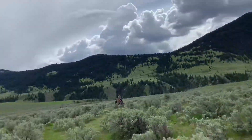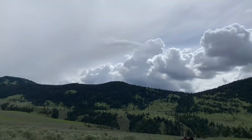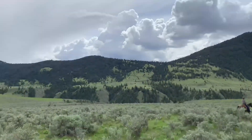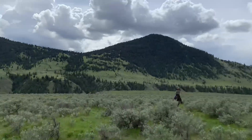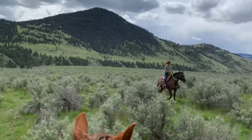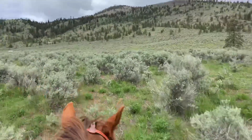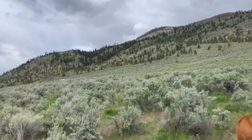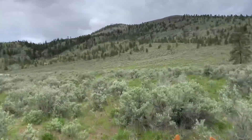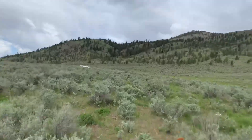We've made it back to the area where we saw a little band of horses from a distance, but now we can't really see them — they went all the way around us. Always a good sign when you can't really catch up to them, because it means they're all healthy enough to get by us.